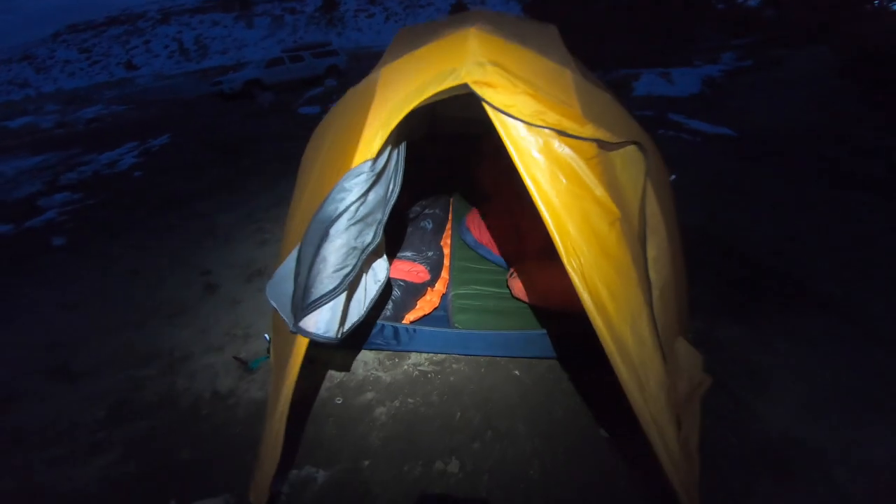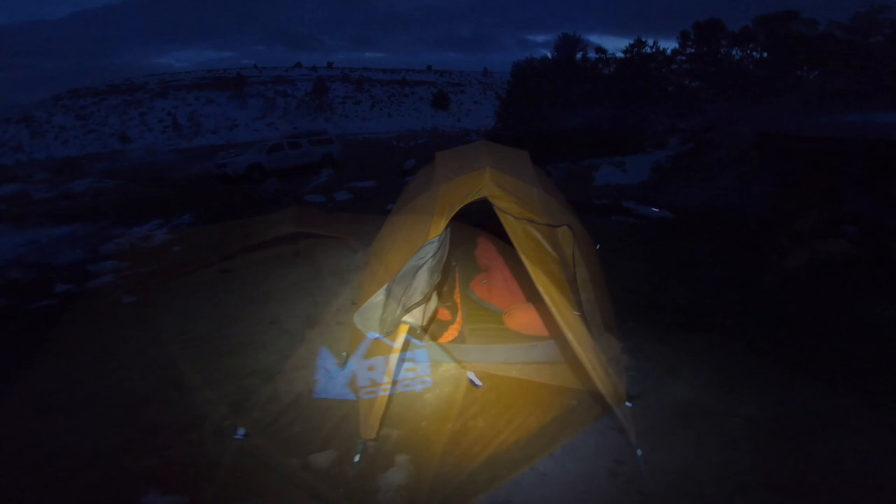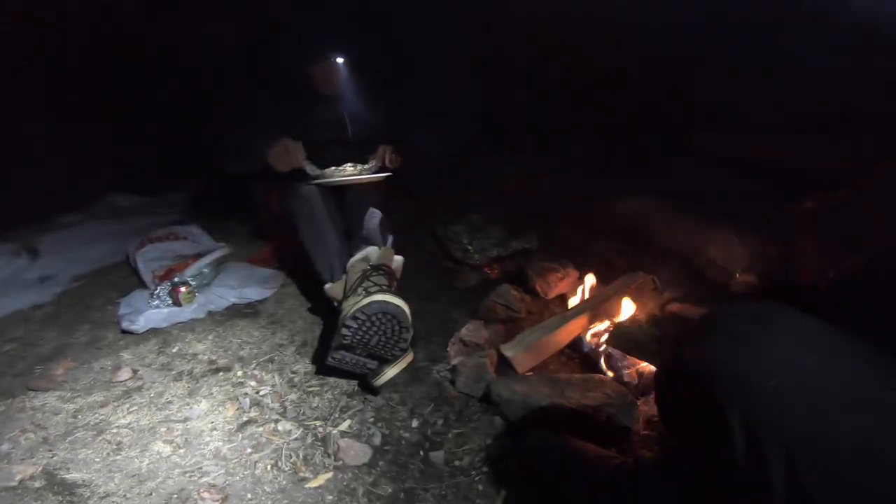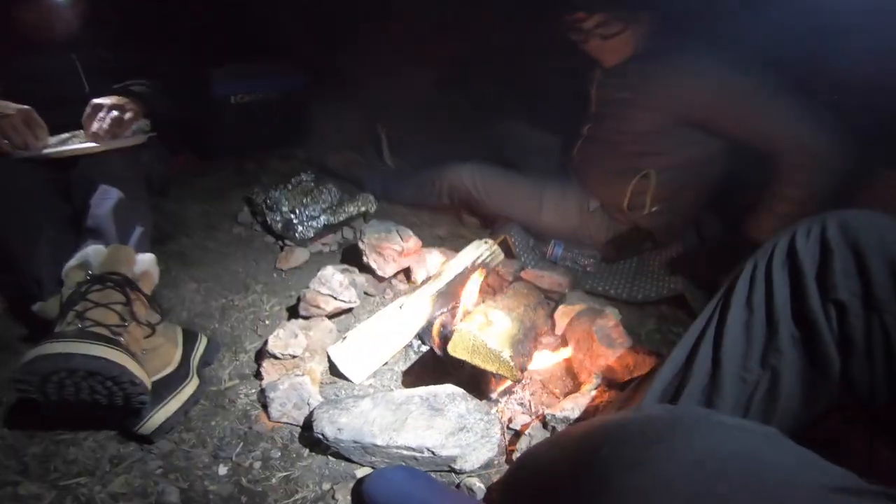After soaking we walked back to camp and bundled up for the night. The weather was projected to hit the low teens so we got the fire and grill going and got ready for the night. But first, Tecates with lime. Since we were able to drive directly to the campsite we were able to bring more luxuries, and Frank prepared an amazing barbecue as always.